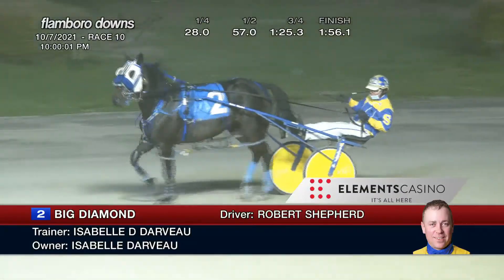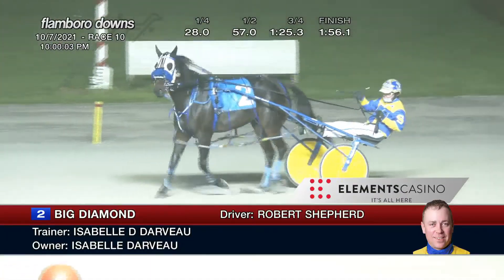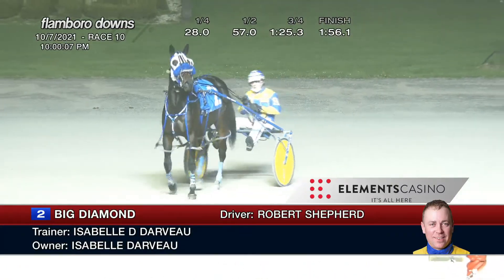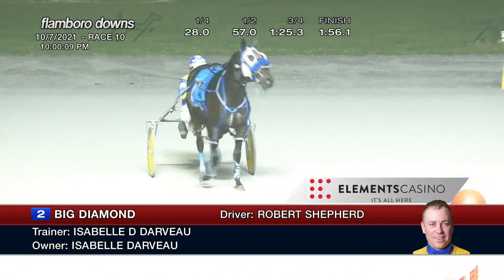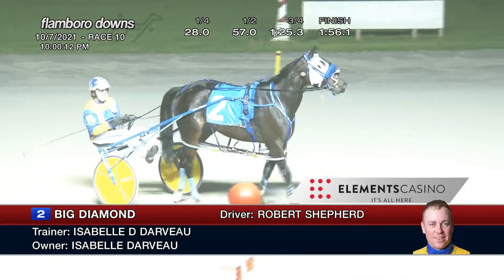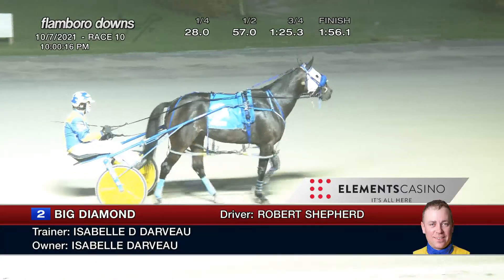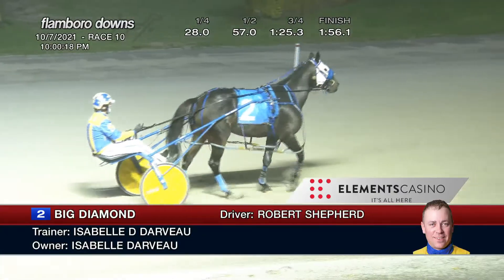Big Diamond — a gem of a winner — takes race number 10. Number two, Big Diamond, a four-year-old Big Jim bay mare. The trainer is Mel Darpo, and Robert Shepherd had the winning drive. It is the fourth win on the evening for Robert Shepherd, the third win this year, and eighth lifetime. Big Diamond: 1:56 and one.